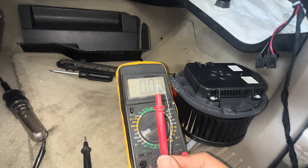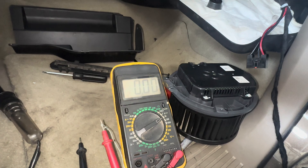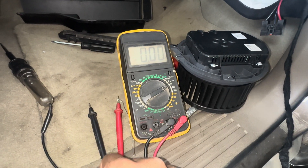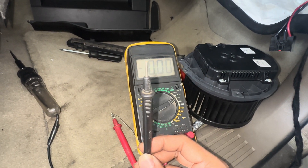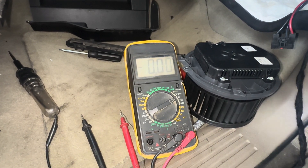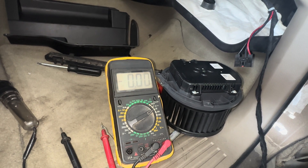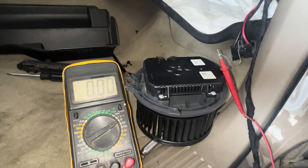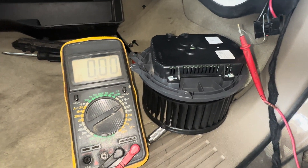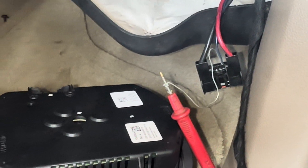Step number three is to verify the dark blue circuit. Get a multimeter and back probe the dark blue circuit and connect the negative end of the multimeter to the ground. With the ignition off and connector disconnected, you should have zero voltage.